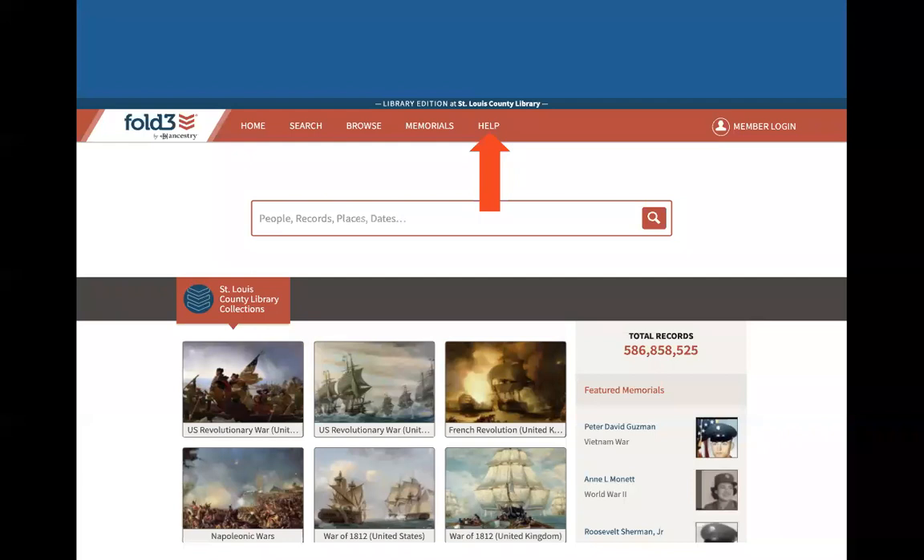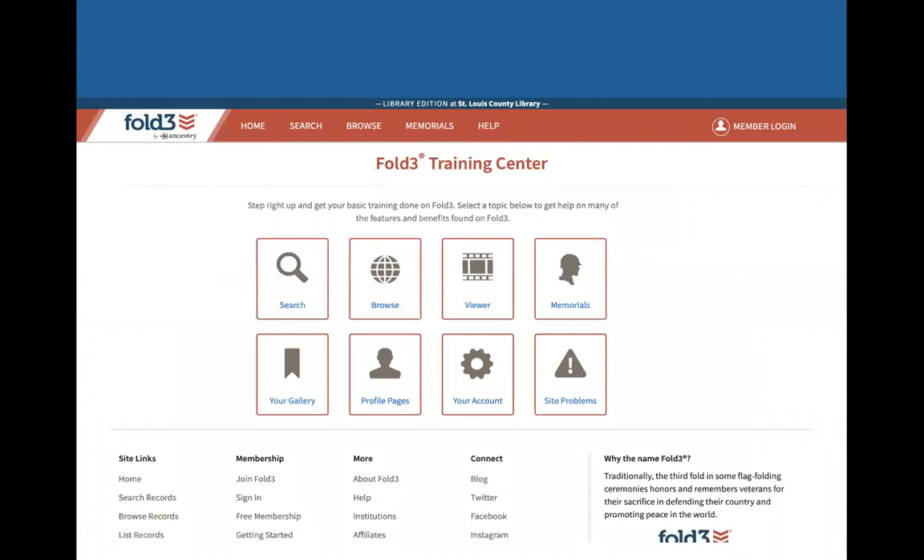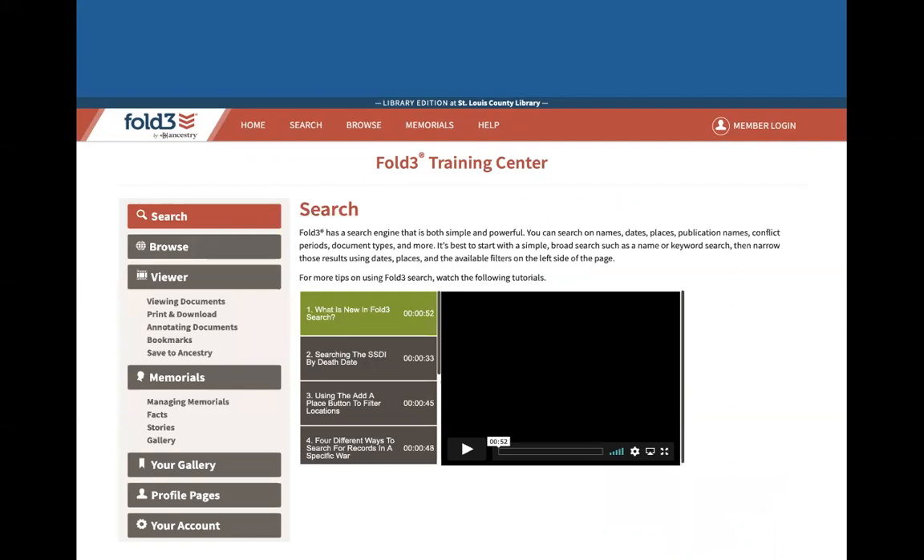Let's talk about the Help tab. If you click on that, you'll go to the Fold3 Training Center. After this presentation, if you still want to do a little bit more research and look into how to search on Fold3, you can click there to watch some videos on how to do searches and things on Fold3. So definitely take advantage of that Help Center.